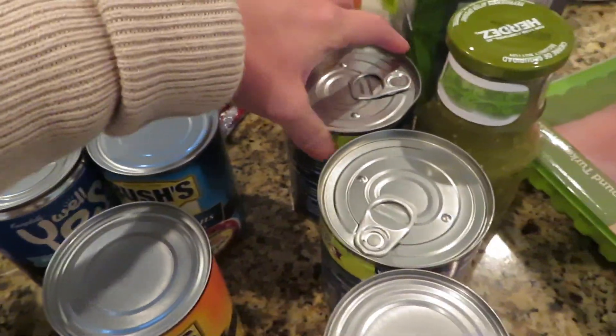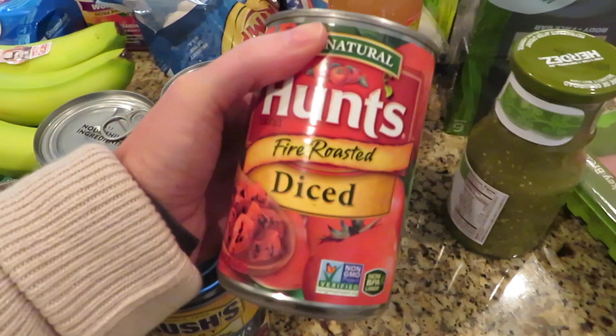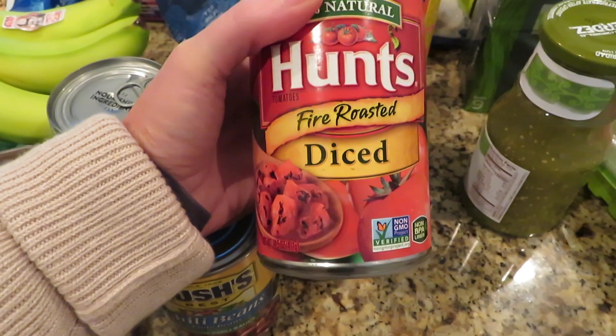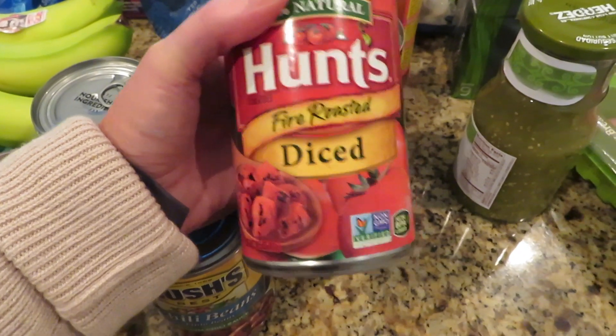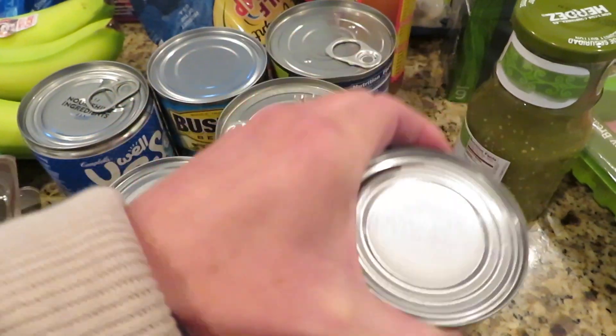So I needed some chili beans and some kidney beans. And of course these are the soups. I needed one more can of fire roasted tomatoes because I already had one on hand — you don't have to get the fire roasted, I just started getting these a couple of years ago when they came out.